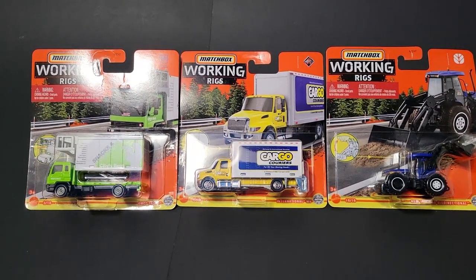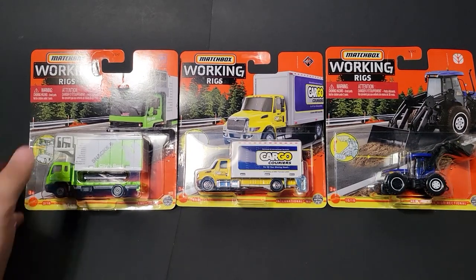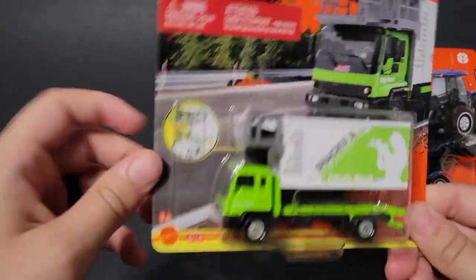Hello, Brenton with All at Octane here. In this video I'm going to open up some of the brand new 2022 Matchbox Working Rigs that I was able to find on the pegs. These things are awesome — here's a sneak peek of what's to come.